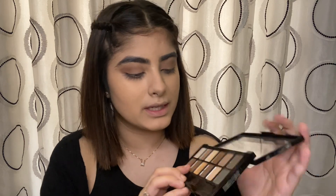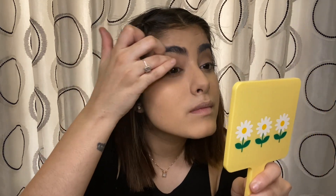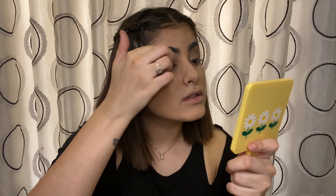I'm done with the base of my eyes — the crease — and now I'll move on to some glitter. I'll use this second light brown glitter and apply it with my finger. Then I'll take a lighter glitter from the same palette — a champagne shade — and use a little bit of it over the brown glitter.